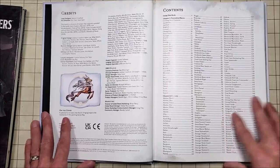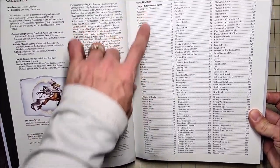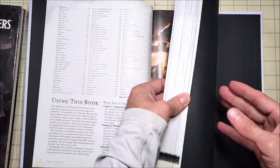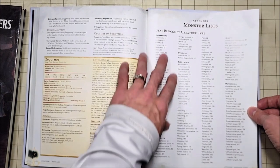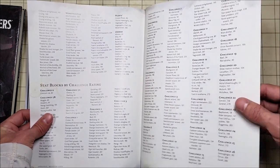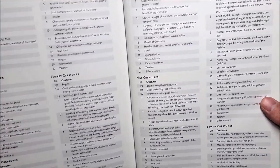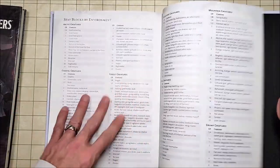Now let's move on to the Dungeon Master perspective. The table of contents gives us races and a bestiary — that's it, plus an appendix in the back. The appendix is actually one of the pluses of the book. We have our monster list with stat blocks by creature type, by challenge rating, and by environment. So if I were running a swamp adventure, I can find creatures suited for a swamp. The appendix is very handy.